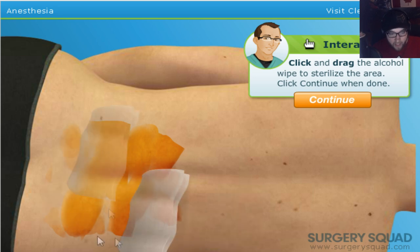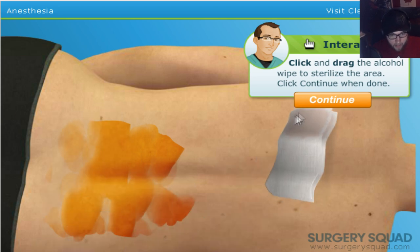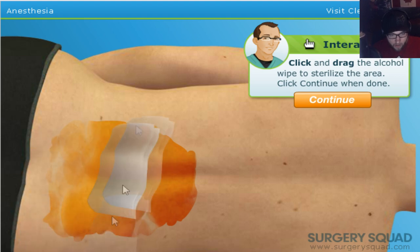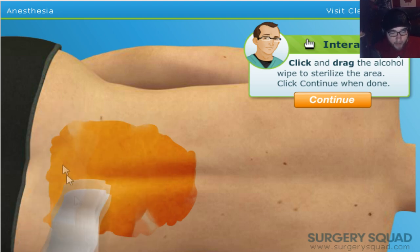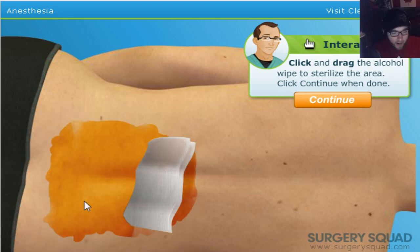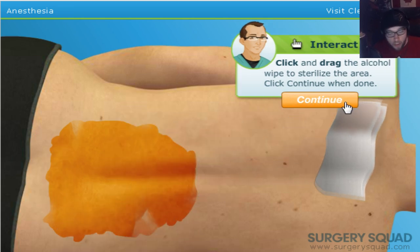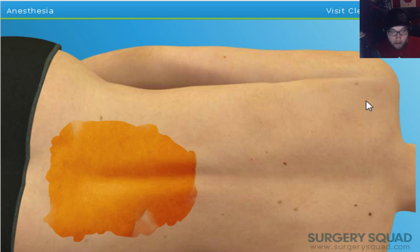There we go. There's some clean stuff on you there. Are you happy? Let's just make sure this lady is okay — I mean, I know she's in labor, but we have a lot of time to clean her up here. Are they in labor when they have a C-section? Yeah, they are, right? I don't know. I don't know anything.